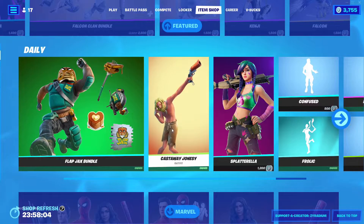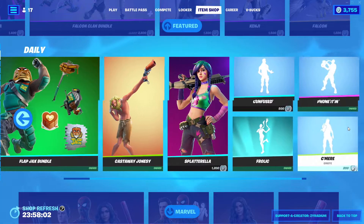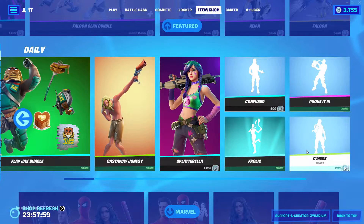We got the Five Chucks bundle. Castaway Jonti, Splatarella, Confuse, Phone It In, Frolic — come here.